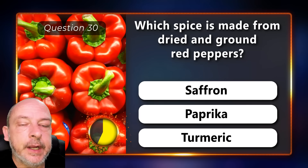Which spice is made from dried and ground red peppers — saffron, paprika, or turmeric? Paprika.